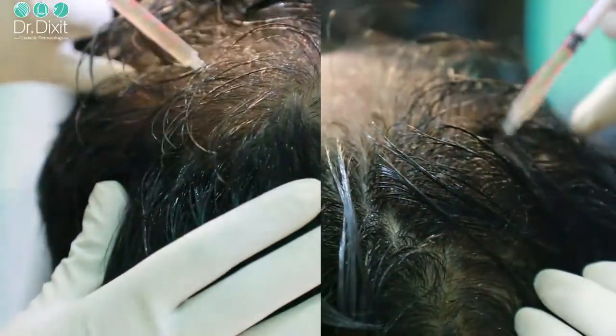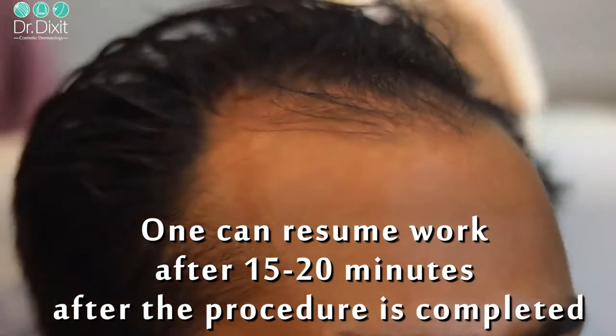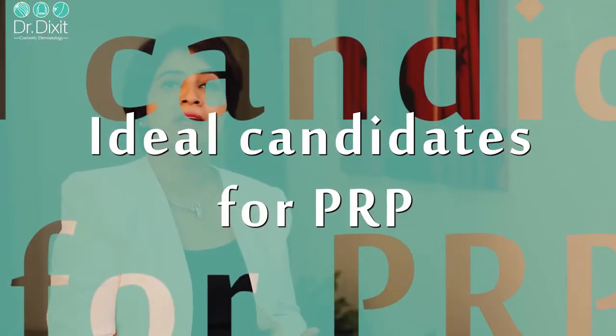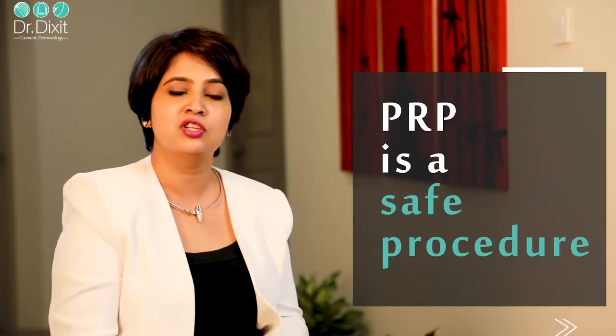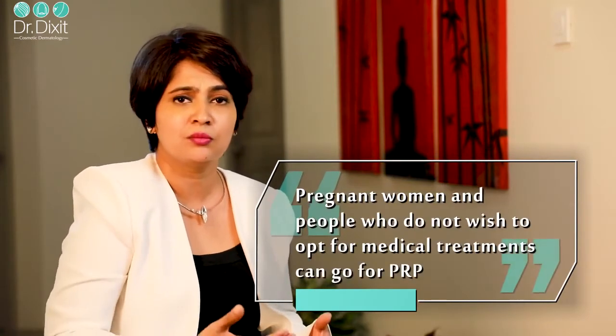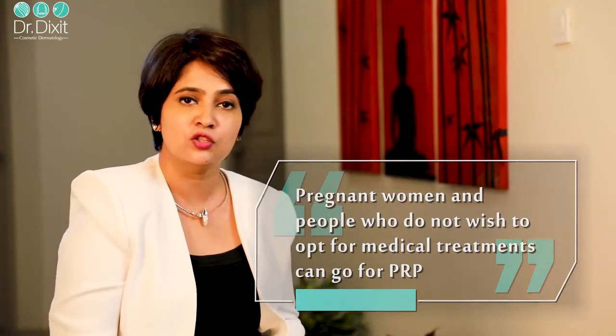Once the injection is done, the patient is allowed to rest for about 10 to 15 minutes, after which they can go back to work immediately that day, and can wash their hair the next day. As for who should be a good candidate for platelet-rich plasma — because this treatment is so safe and involves your own blood with no additives, anybody is a good candidate. Even someone who is pregnant, or who does not want medical treatment due to minoxidil allergy, is still a good candidate. It can be started as early as 20 years of age with no upper age limit.